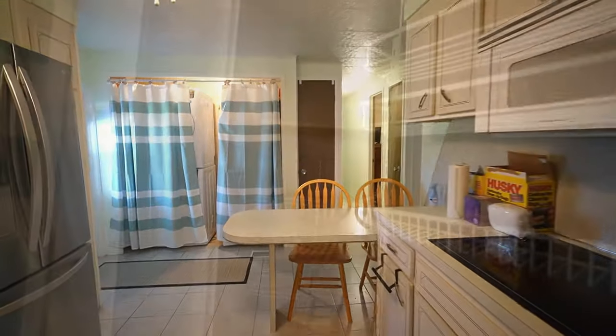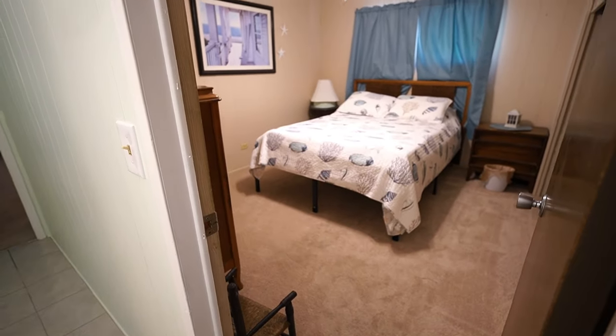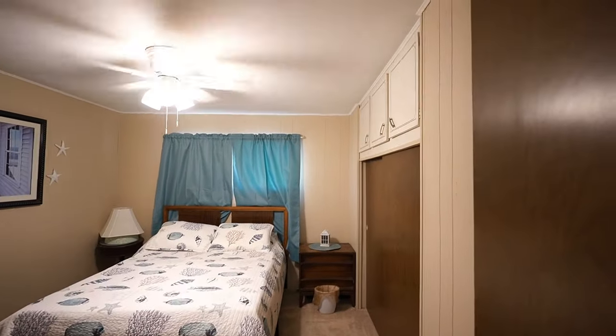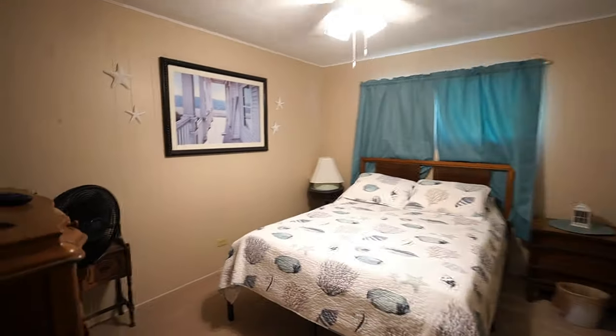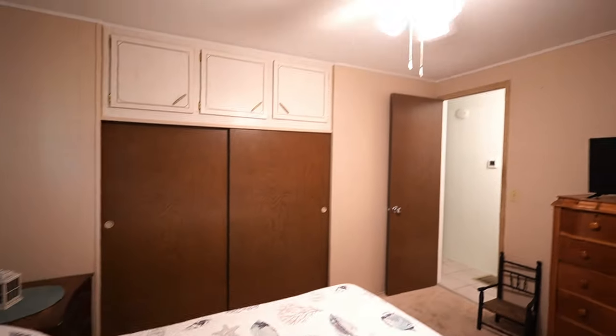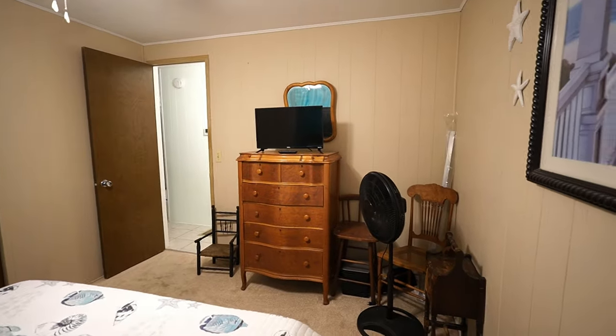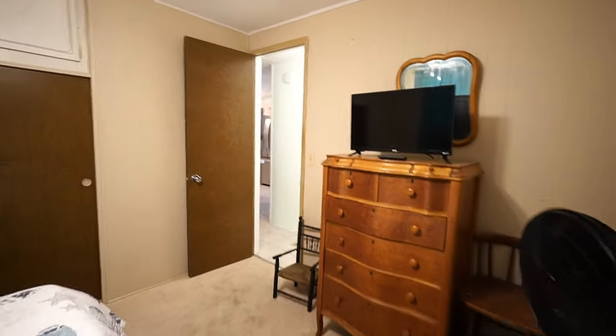Back here you have a pantry closet, and over here you have a utility closet. Your first room — your guest room. Nice and big. Let me know what you think about this lens — you're able to capture the rooms better. New carpet, overhead storage, there's your closets. The home is staying furnished. Very comfortable, very cozy.